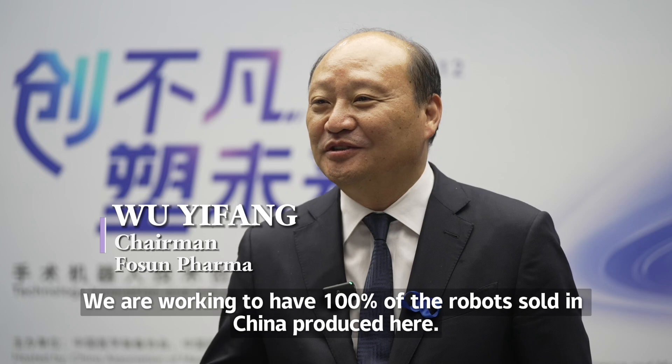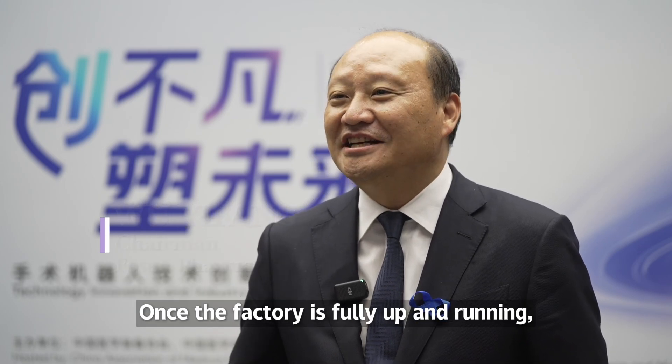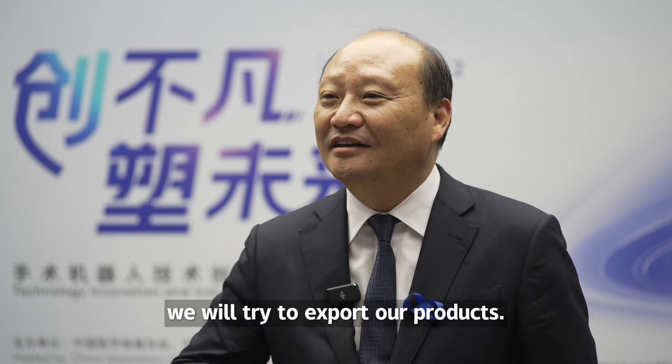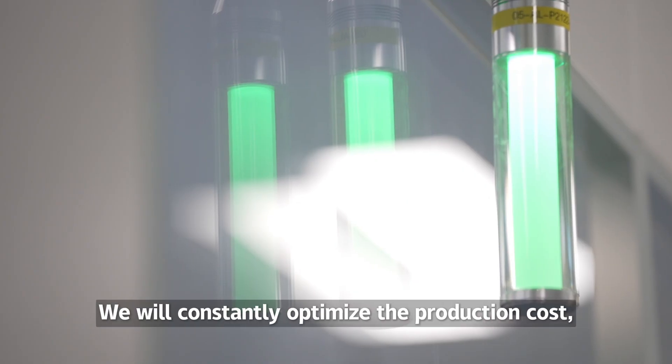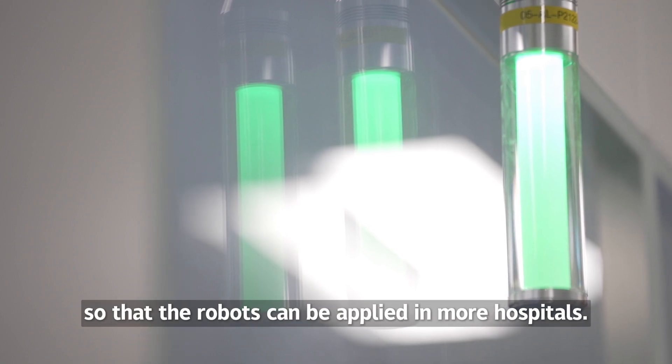We are working to have 100% of the robots sold in China produced here. Once the factory is fully up and running, we will try to export our products. We will constantly optimize the production cost so that the robots can be applied in more hospitals.